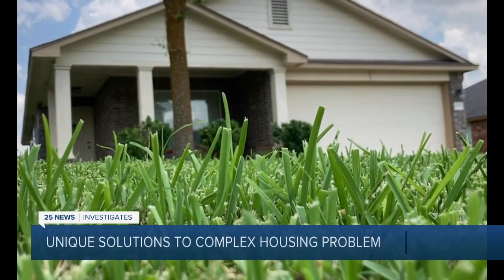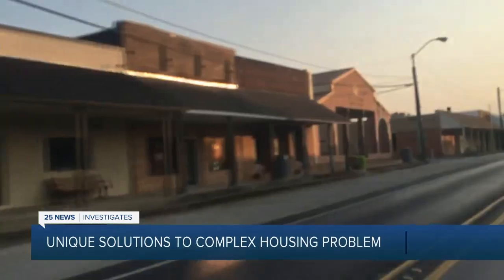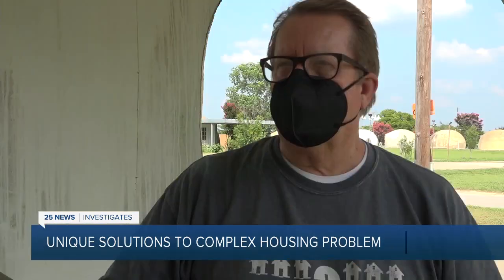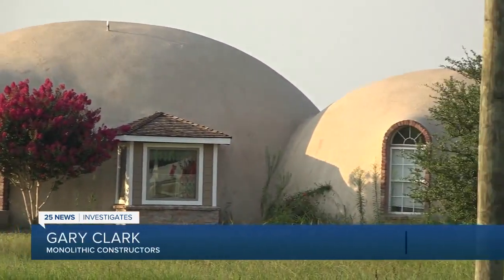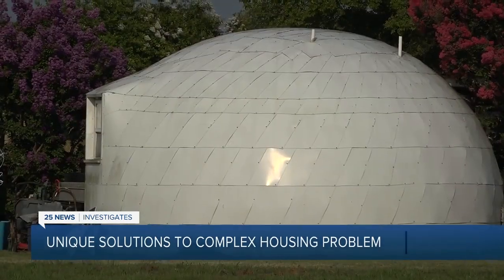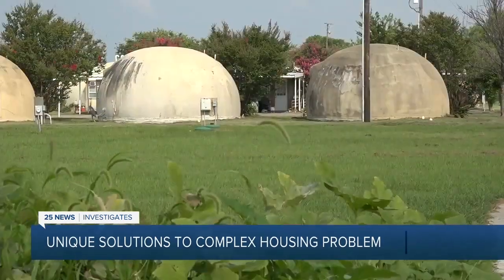But perhaps the lowest of low-maintenance homes comes from Italy, Texas, that is, where Gary Clark builds structures known around the world. Things are so energy efficient and they're needed. The other reason that we build them is because they're safe. There's not a building that we build that will ever burn because of concrete. And because he uses concrete, he can make them in unusual shapes, but all share one thing: their domed roof.